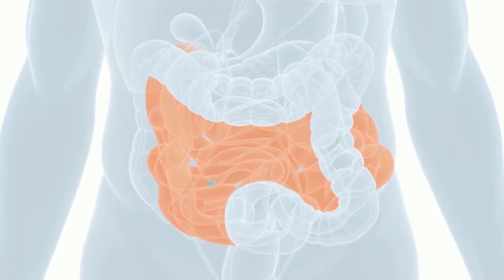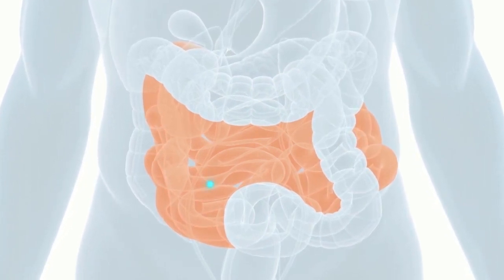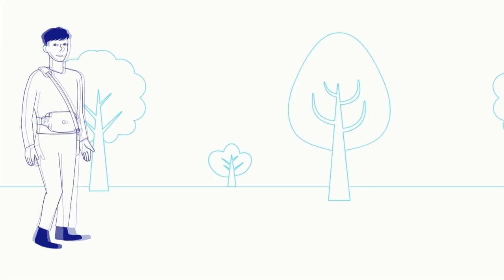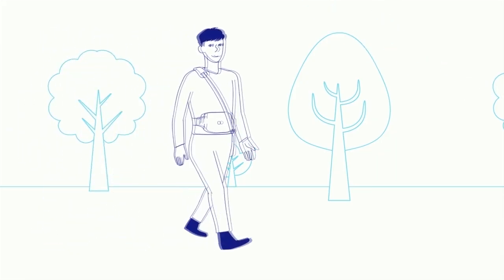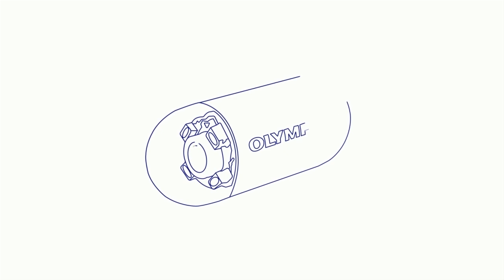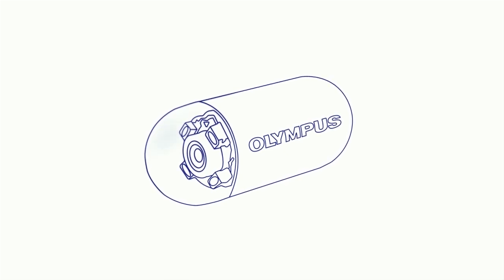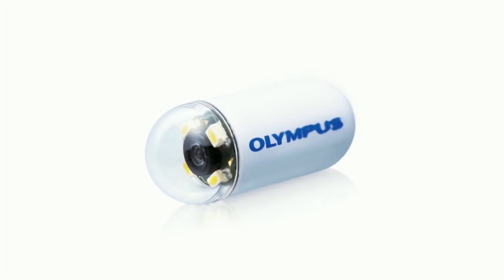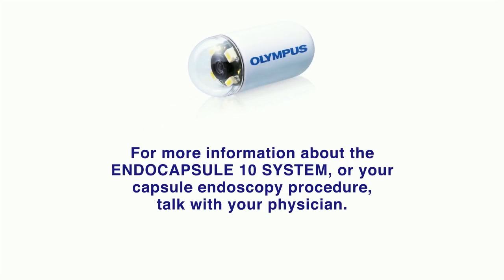Only the Olympus EndoCapsule System offers this groundbreaking 3D modeling of your capsule's progress through your body. If your physician recommends an EndoCapsule procedure, you can be confident you're using a system designed and built by the world leader in GI imaging — a system that offers your physician the most advanced imaging technology to help determine your future care. For more information about EndoCapsule or your capsule endoscopy procedure, talk with your physician.